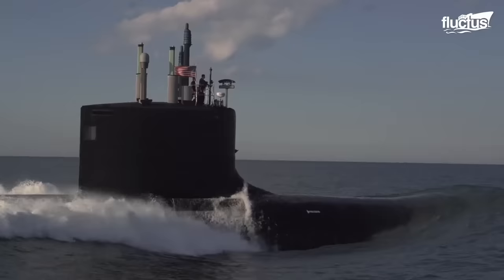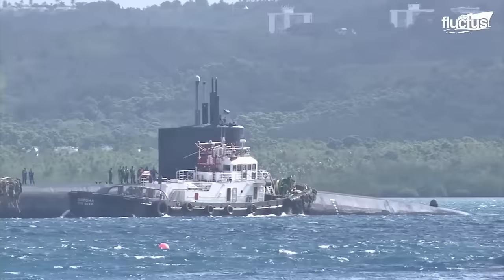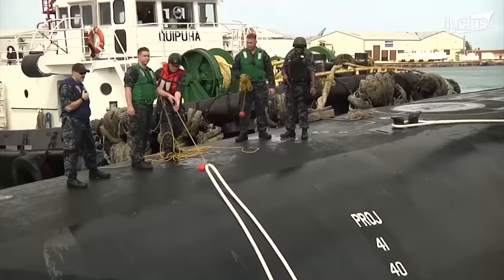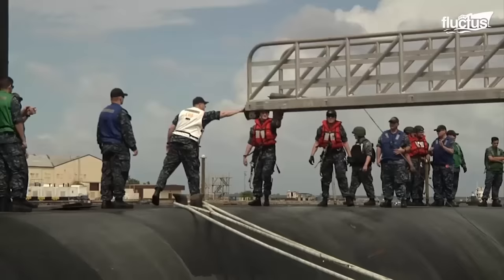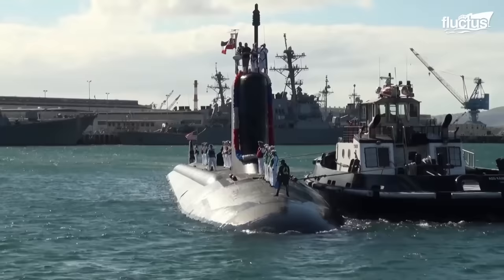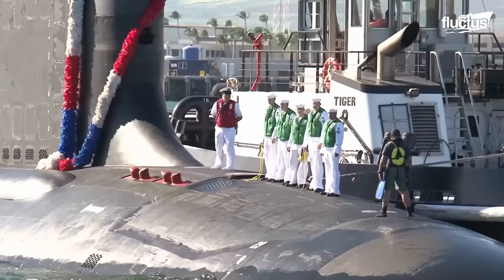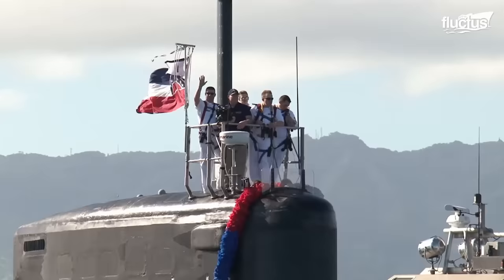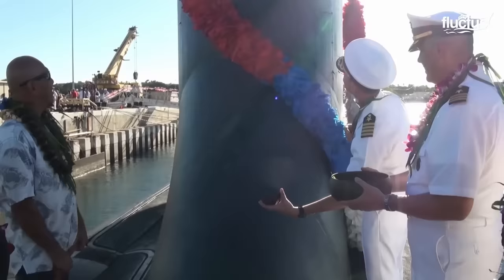Just because a submarine is no longer useful in warfare does not mean it no longer has value. For decades, the U.S. has embraced a disposal and recycling process that allows it to get the most out of these ships before anything is discarded. The process consists of defueling and decommissioning, followed by hull salvage, and, if applicable, nuclear reactor disposal. It is a long and often time-consuming process, but it can ensure the military gets the maximum value from its dismantled ship.